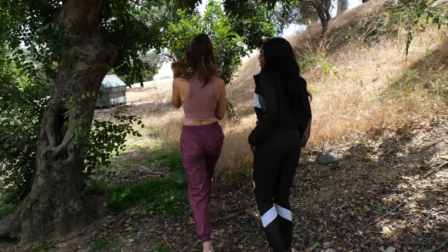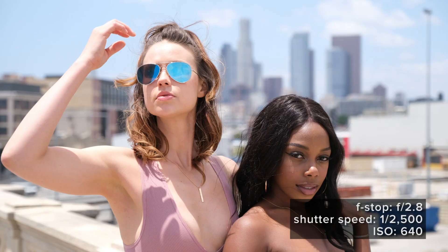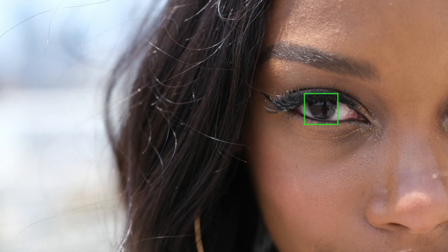Last stop before calling it a day, I want to frame these two against an epic urban skyline. We were chasing the sun, but with the new lightning quick face detection autofocus feature, I didn't have to waste any of those precious seconds dialing the focus.